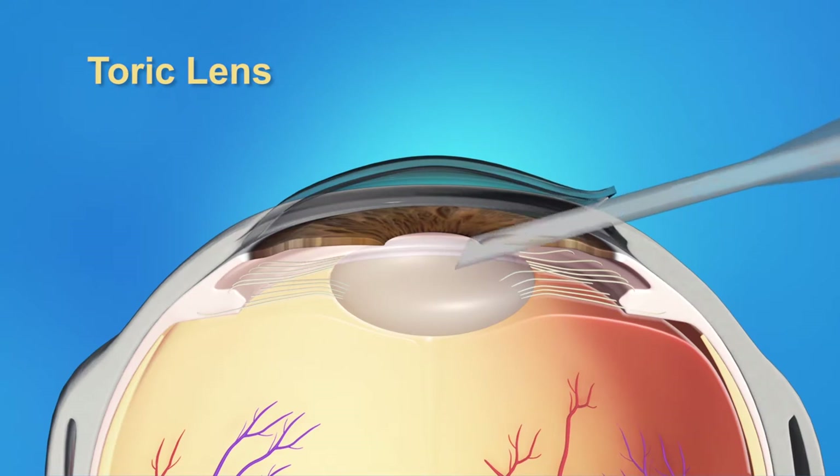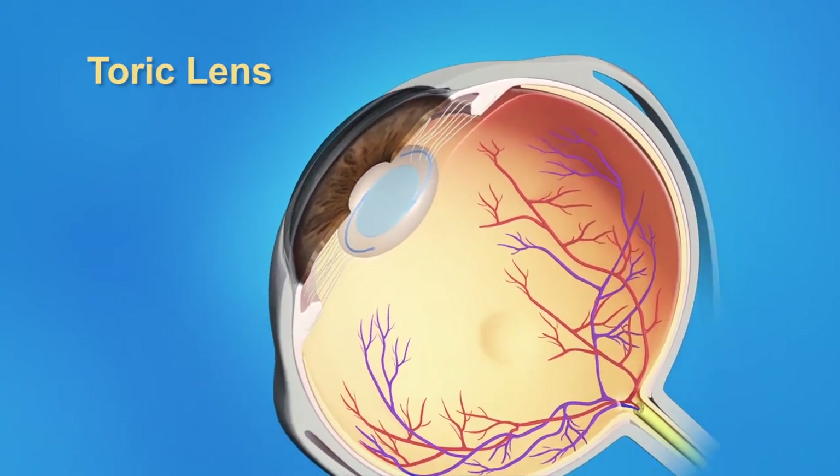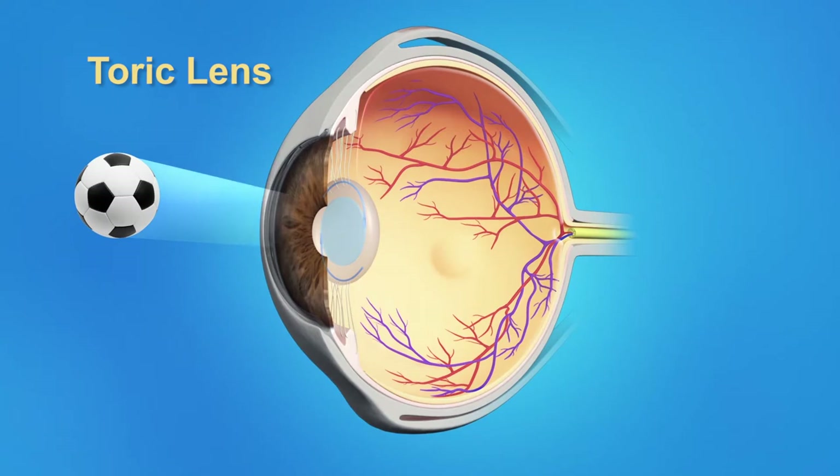It's called a toric lens. Toric lenses are made from the same material as standard lenses, but are shaped so that they can correct for astigmatism. If you have astigmatism, the toric lens offers you the best chance of seeing clearly without glasses at a single distance.